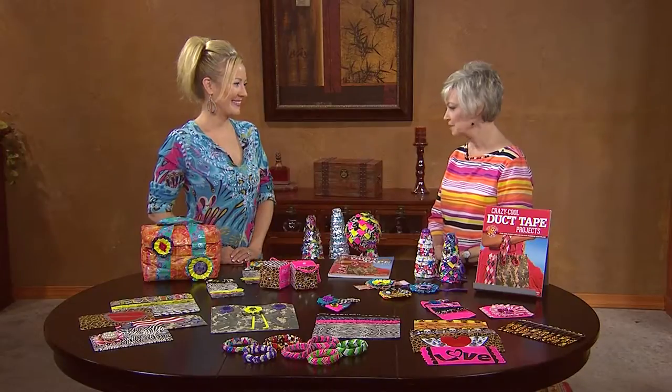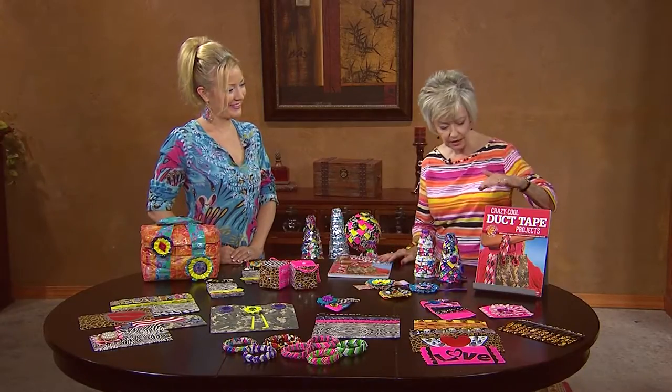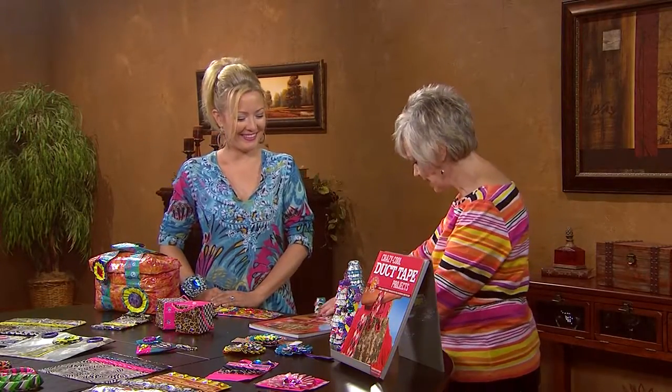Marissa, thank you so much for being with us. I love when you come because you bring such wonderful, quick, and easy projects, and you know just about everything about duct tape. Yeah, it's something I got into as a hobby, and I've come up with a lot of really fun techniques and things you can do with it. And we're going to show a lot of those. This is your latest book — Fun and Funky Projects for Fashion and Flair.